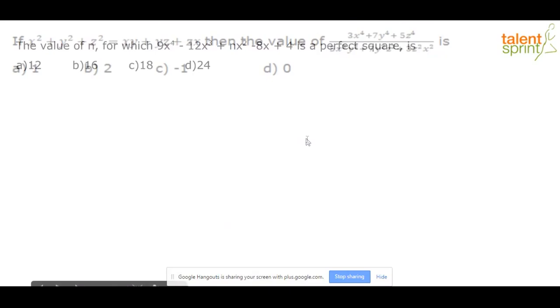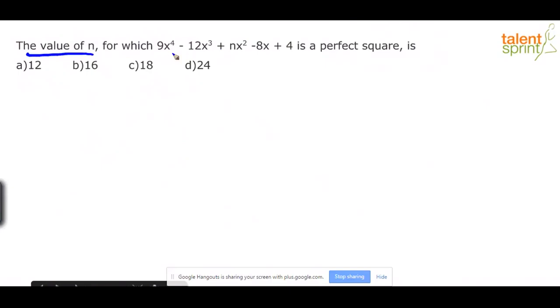Question 2: find the value of n for which 9x⁴ − 12x³ + nx² − 8x + 4 is a perfect square. Options are 12, 16, 18, and 24. The smart observation here is that the question is independent of x — for some value of n, the expression should be a perfect square for any value of x. So substitute x = 1: the expression becomes 9 − 12 + n − 8 + 4 = n − 7.